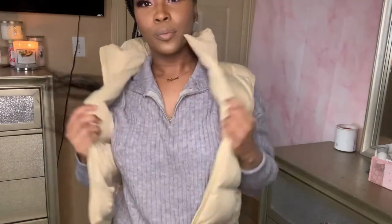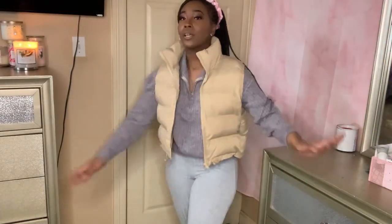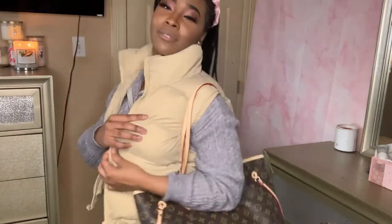Let me know what y'all think of this full fit in the comments below. I feel like this vest was the best part because it just brought it all together. Let's pair it with the Louis bag because we're giving bougie vibes — the Louis bag said it all. I love this fit, it's so cute. This is one of my favorite fits of the bunch, so let me know what y'all think.